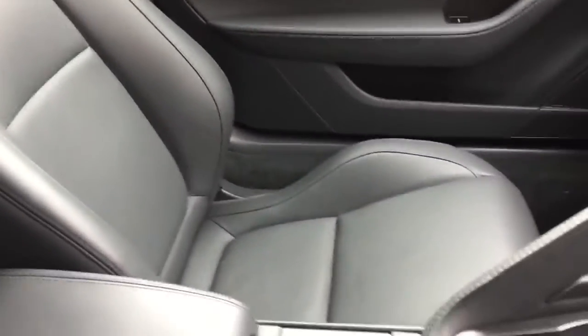Very smart looking car. I'll just show you a scan of the interior so you can see it has been well looked after.